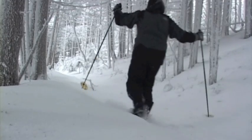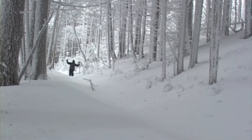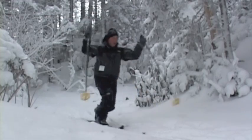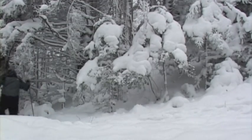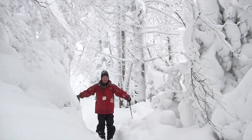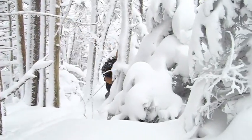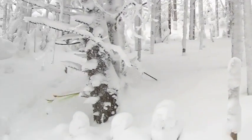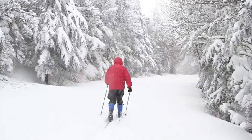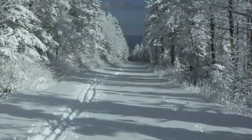Then comes the classic telly run down the AT. Depending on snow and skill, it's anywhere you want to go. You can always ski down the road too, for effortless, awesome stride and glide.